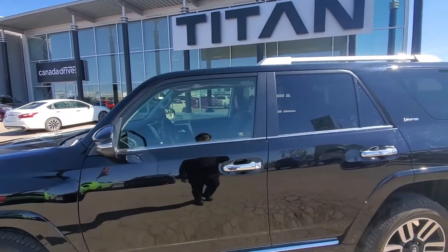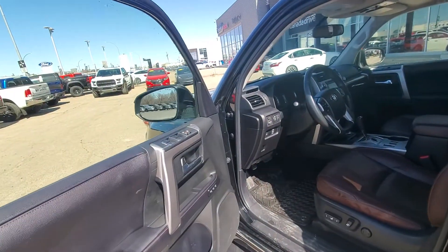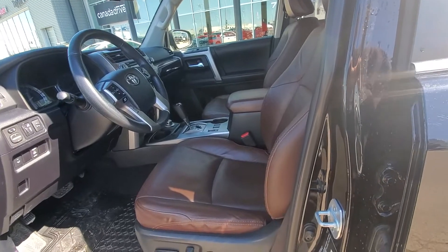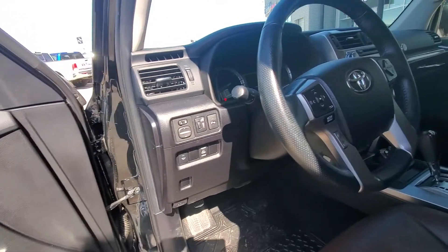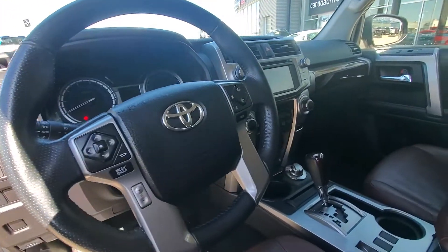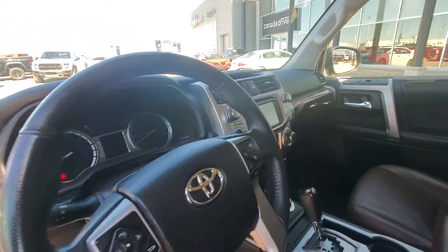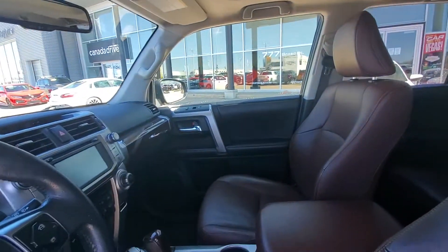I just want to show you some of the highlights. When you come up to it, you do have the intelligent key for easy entry and exit. You also have the full memory seats, all your power features, heated wiper blades, Bluetooth, navigation, backup camera, dual climate controls, separate micro SD card, and full sunroof.